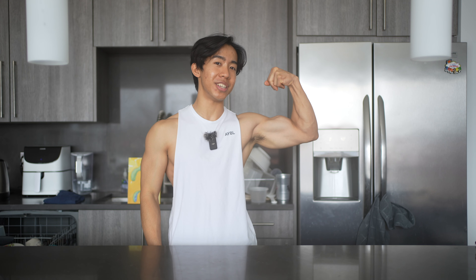Thank you so much for watching this video. Leave a like if you want to support the channel, and hit subscribe if you want to continue developing your physique and getting that overall aesthetics locked down.